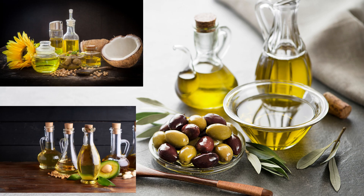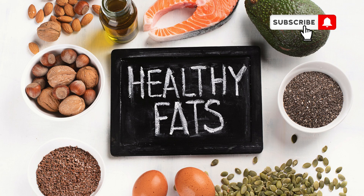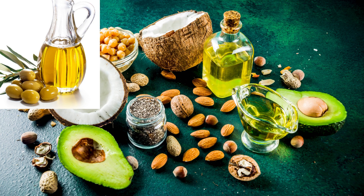One of the key components of the Mediterranean Diet is consuming healthy fats, like olive oil, which is rich in monounsaturated fats. These fats can help lower bad cholesterol levels and reduce the risk of heart disease. So instead of butter or other saturated fats, try using olive oil as a healthier alternative in your cooking.